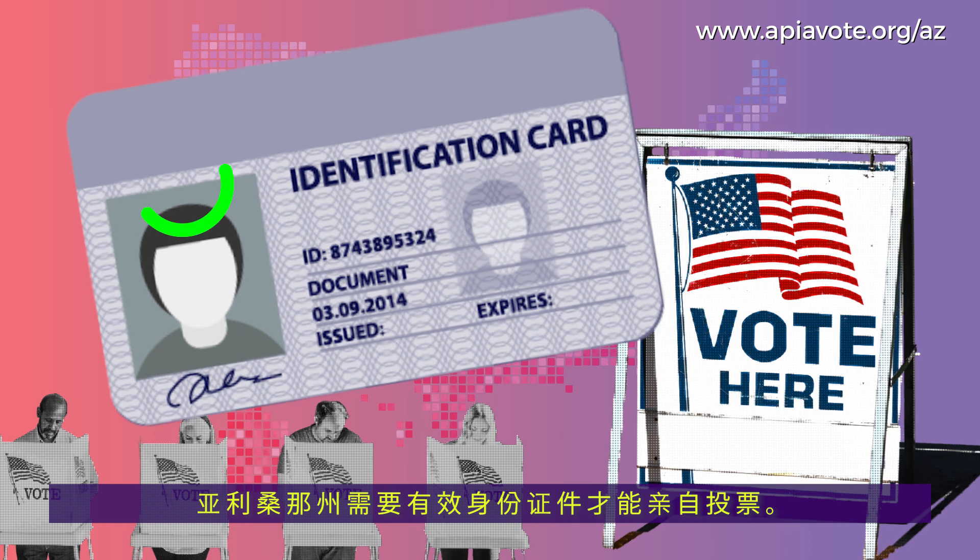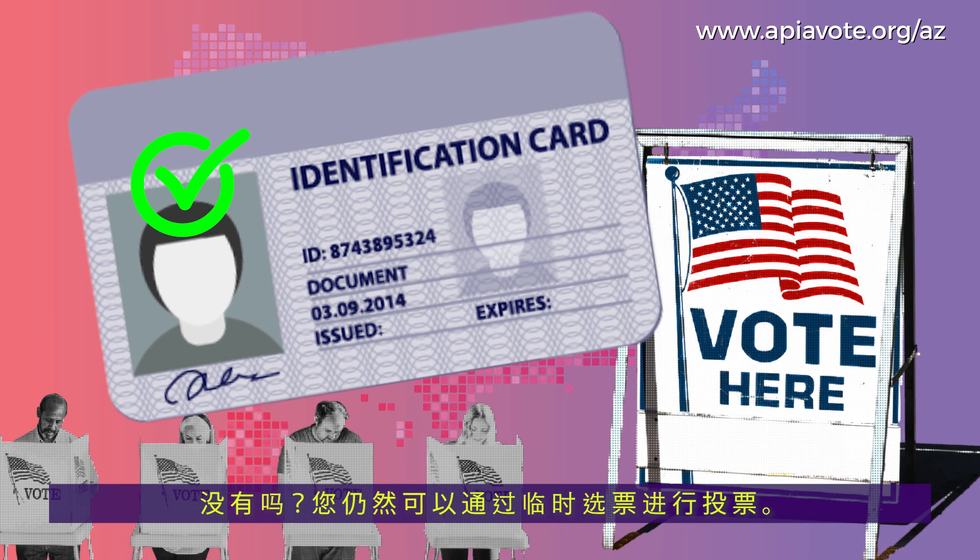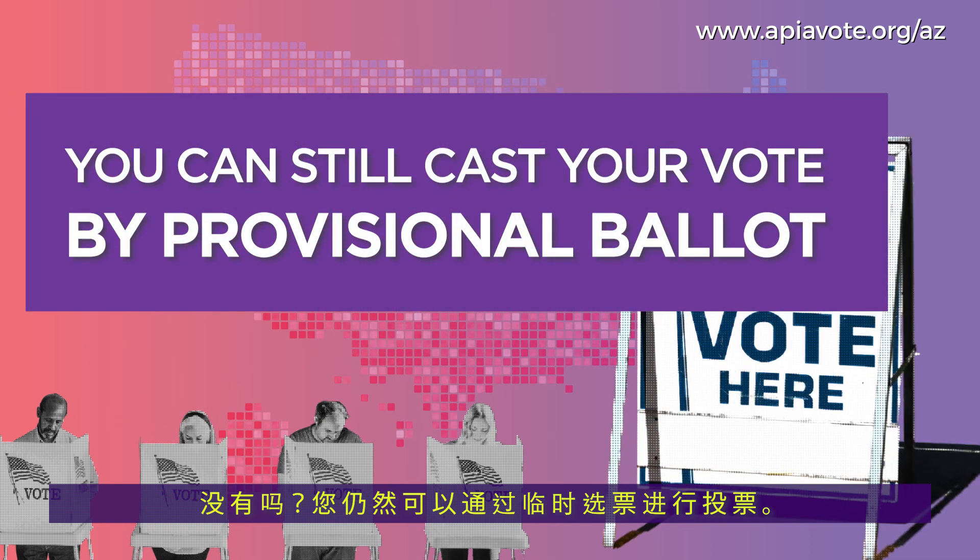Arizona requires a valid ID to vote in person. Don't have one? You can still cast your vote by provisional ballot.